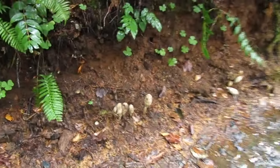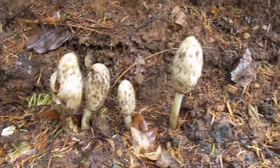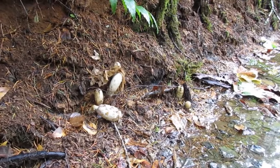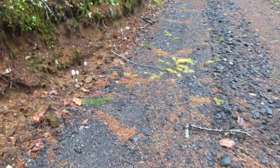Look at these — more shaggy manes! These are a little muddy but they'll clean up just fine. A few more poking up over there — that's so cool. Apparently I'm in some sort of shaggy mane heaven today.